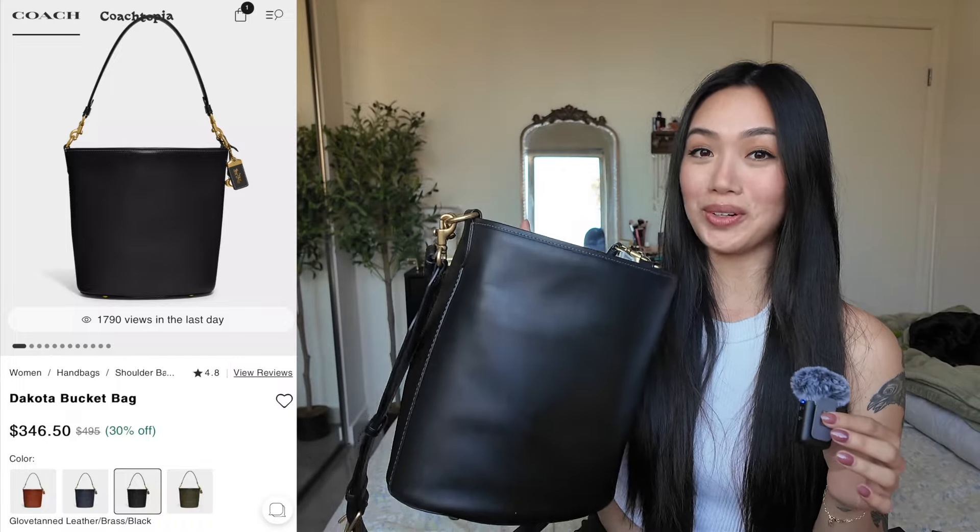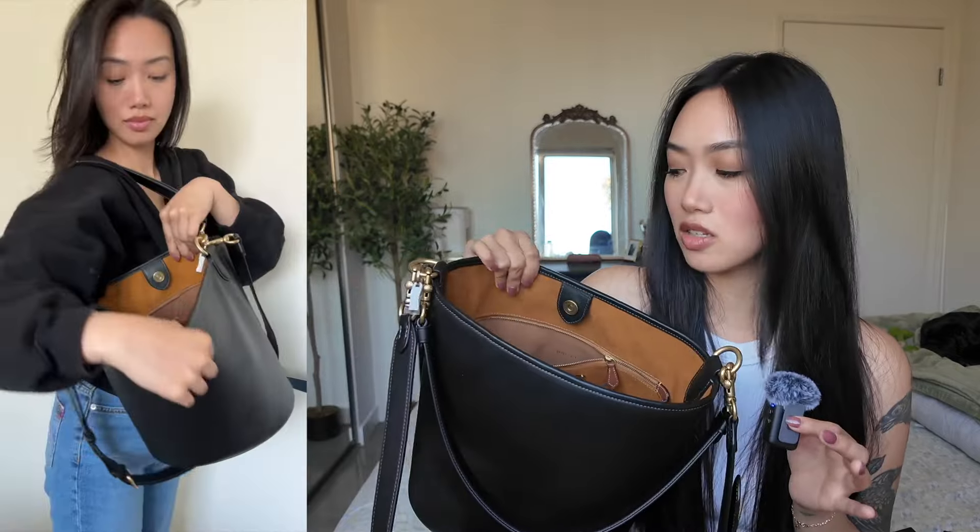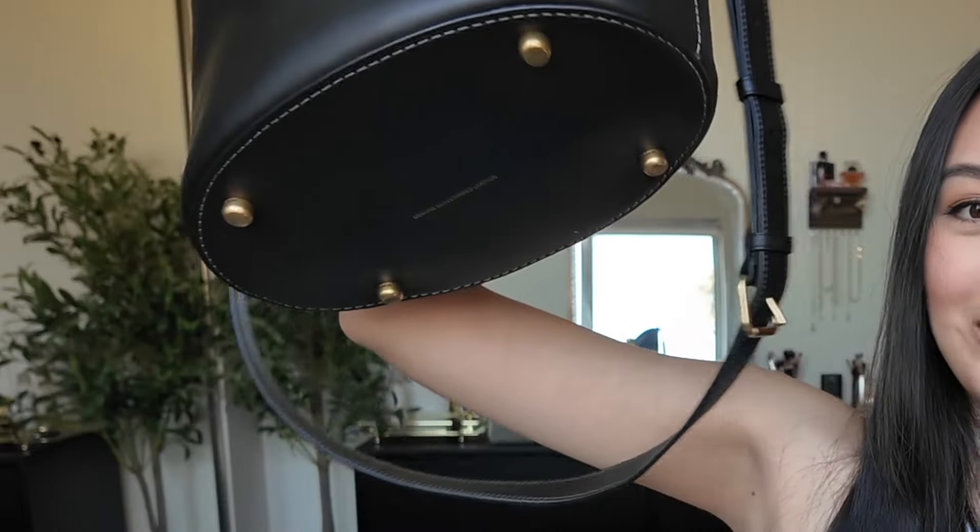My next fashion item is my Coach bucket bag — the Dakota bucket bag in the large size. I grew up with my grandma, aunts, and my mom always wearing Coach, and if you're a Vietnamese American with immigrant parents, you'd understand the love for Coach. The glove tan leather is so smooth. It comes with two straps — a short strap and a long cross body strap — with brass buckles, and the inside is a beautiful suede material. I just throw all my stuff into this bag. It has a snap closure and it has feet — nice sturdy feet that keep the bag from getting dirty.